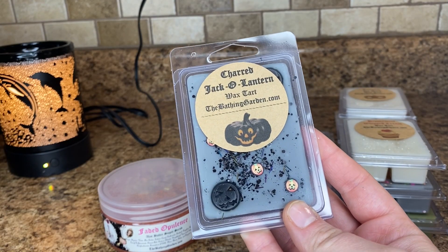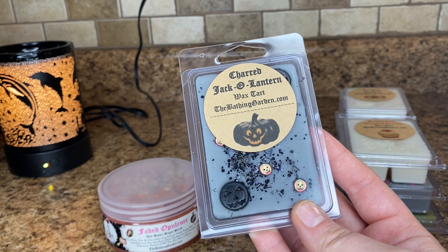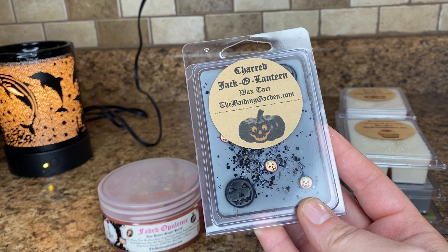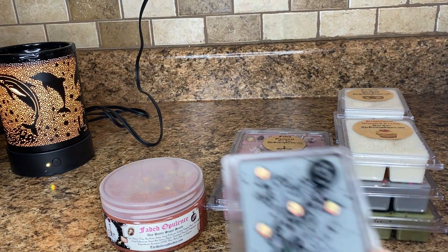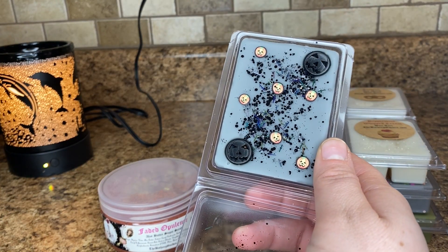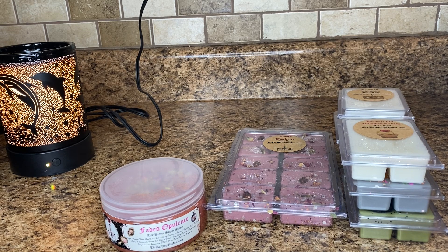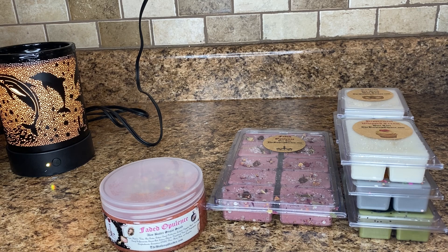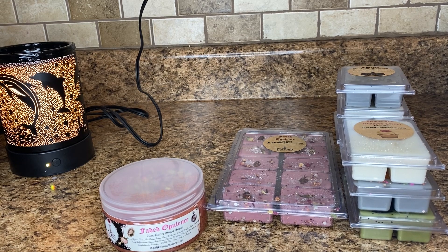Charred Jack-o'-Lantern. I love this packaging — this is so nice. This is the spicy jack-o'-lantern that has been dropped in a bonfire and charred black. I get like a pumpkin note and I do get kind of like a spicy bonfire type scent. This is good, and this is just such a beautiful clam. I think I'll just enjoy that just because of the beauty of it.